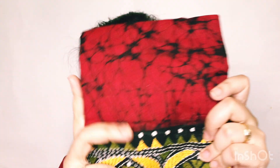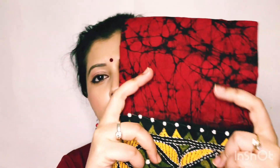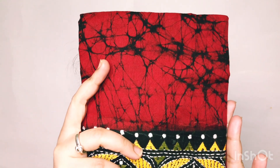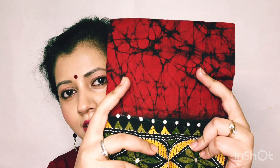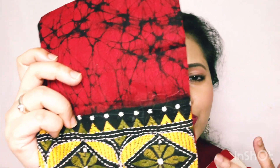Now I'm going to show you this blouse piece. This is a batik print blouse piece and costs around 100 to 150 rupees. The print is so beautiful. My mom bought this one — it can go with a black saree or a red saree.